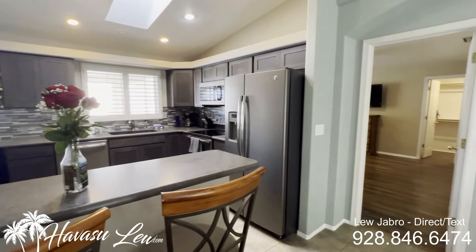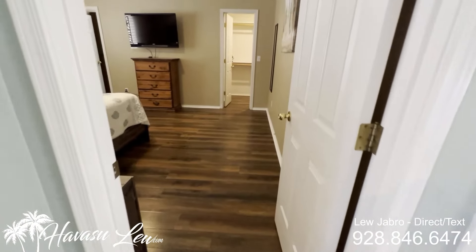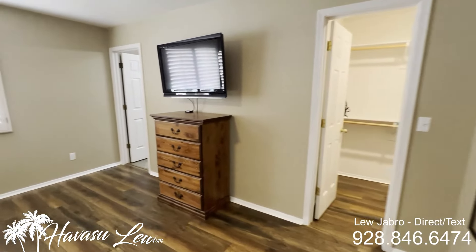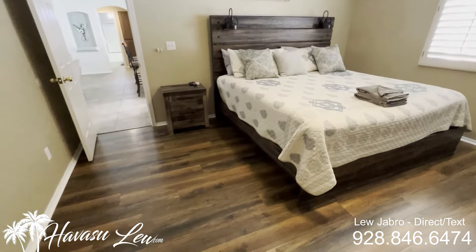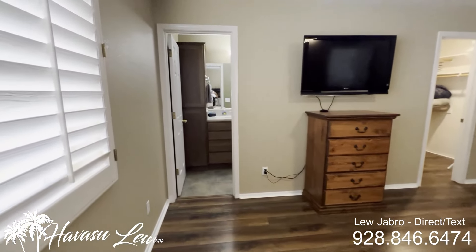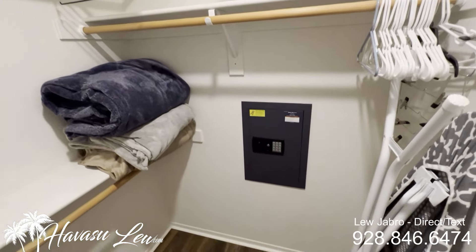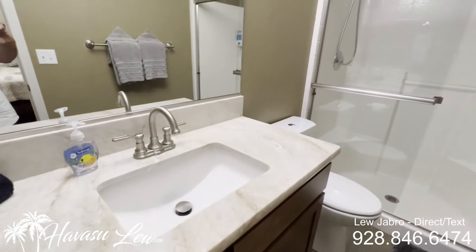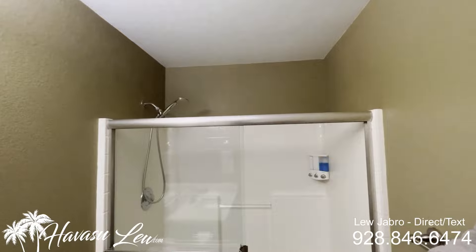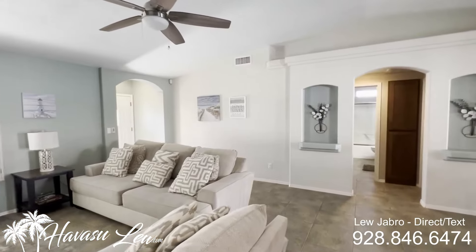This is a split floor plan, so you have the master on one side and the guest bedrooms on the other — pretty typical Havasu setup. You have your indoor laundry, access to the garage, and the master on one side of the house. You have your walk-in closet and master bath with a granite top. Only one sink — a little small.